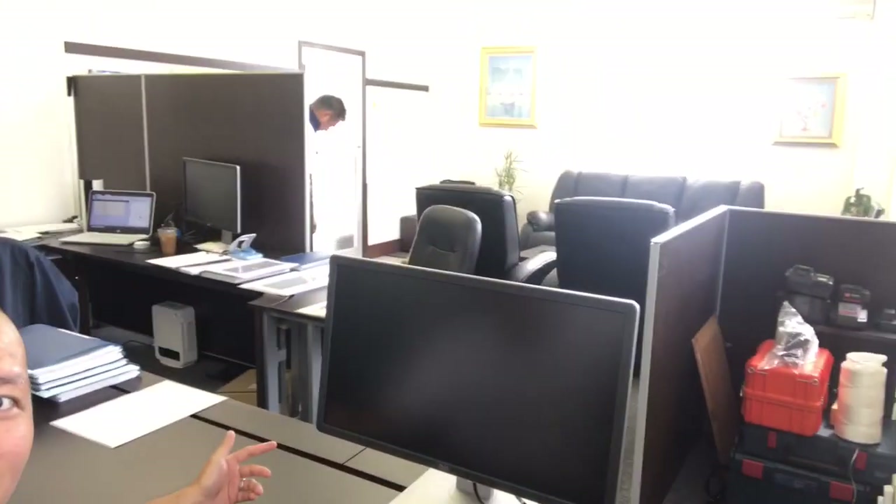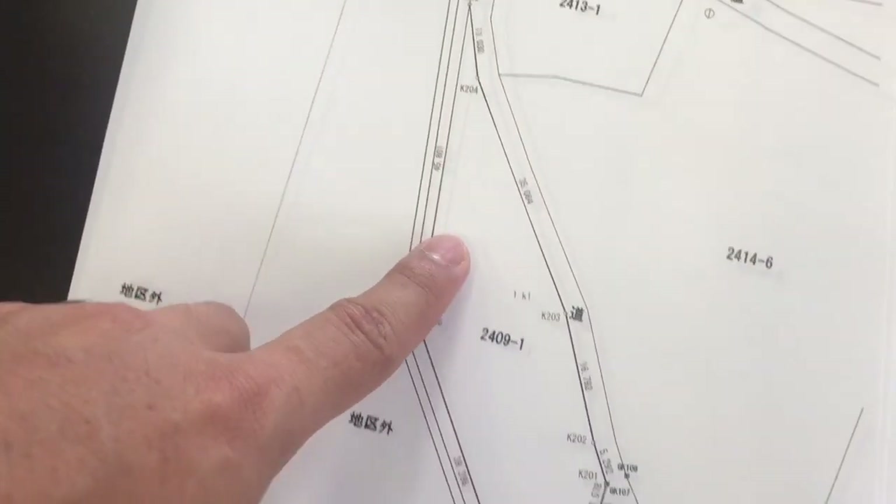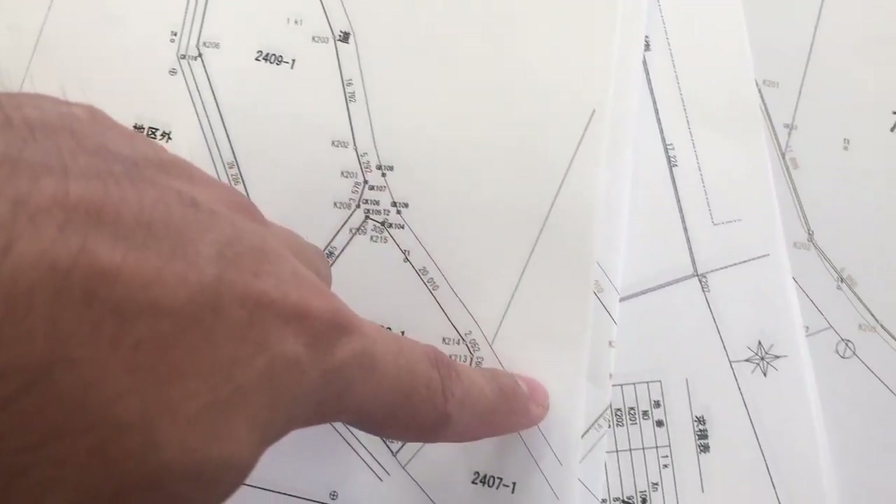Hey, what's up everybody, this is Stephen Sunita and today I'm gonna show you the daily grind of a land investigator here in Japan. So today I'll be assisting my brother-in-law Mr. Shinjo — he's right over there. First we're gonna go to the office, take some data, and then we're gonna visit the site.